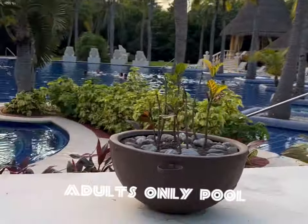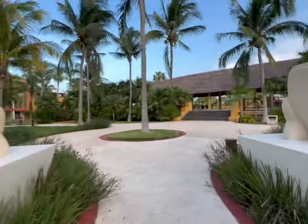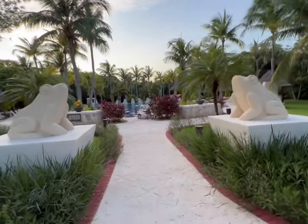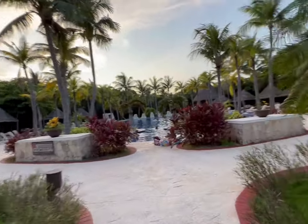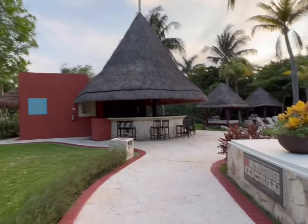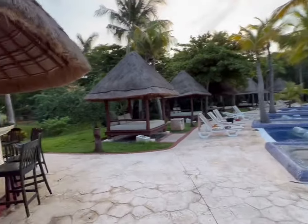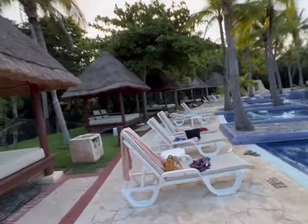Hi guys, so here we are at the adults-only pool. We did not use this the whole two weeks we've been here — we knew about it but just never got around to it. This is our first time trying it out. You can just walk through here; it is beautiful, very peaceful. They have a bar here and then they have these little gazebos that you can rent out during the day to have some quiet and shade.